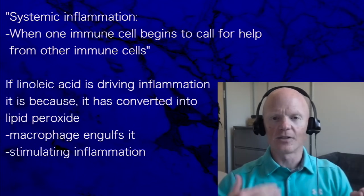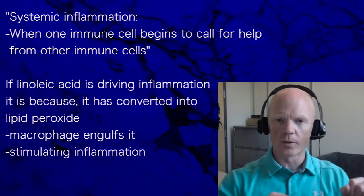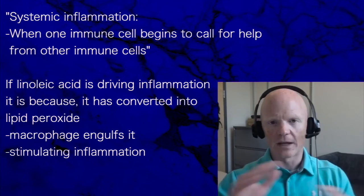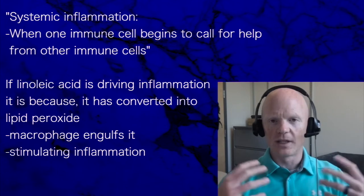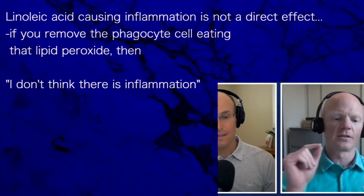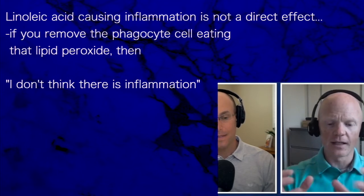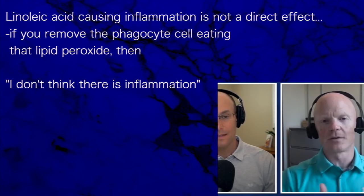So if linoleic acid is driving inflammation, it's because it has been converted into a lipid peroxide. The macrophage engulfs that, which in turn stimulates inflammation throughout the body. I don't think it's a direct effect — I think if you remove the immune cell, the phagocyte eating that lipid peroxide, then there is no inflammation.